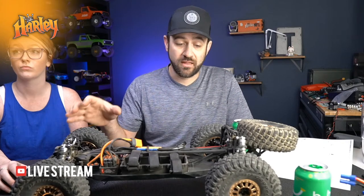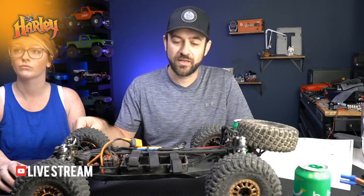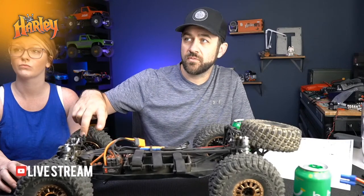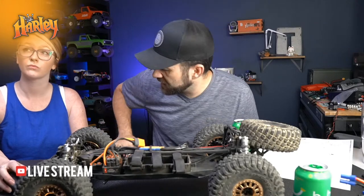I actually like the style of the copper wheels it's got on it, and the tires are nice: 5.75 inches tall, two and a quarter inches wide. Setting a Bomber next to it is a good comparison.